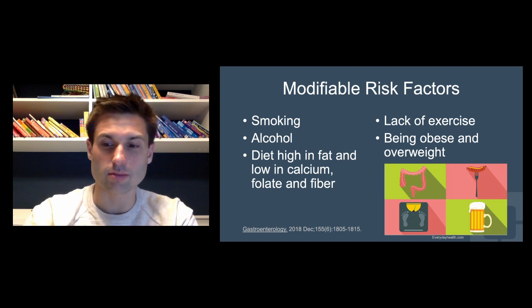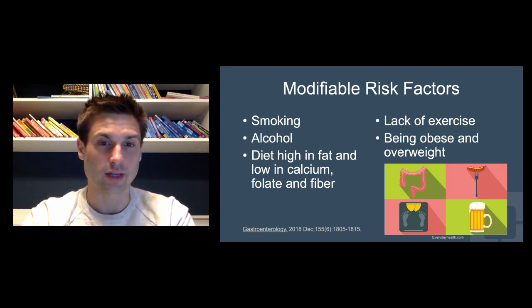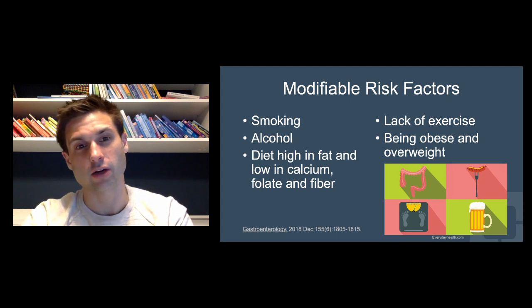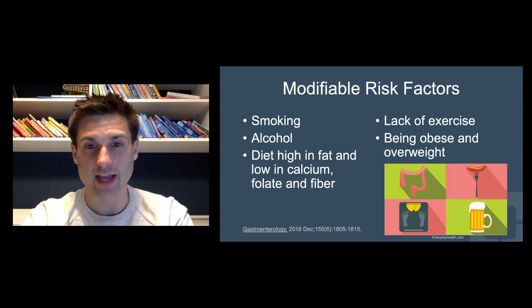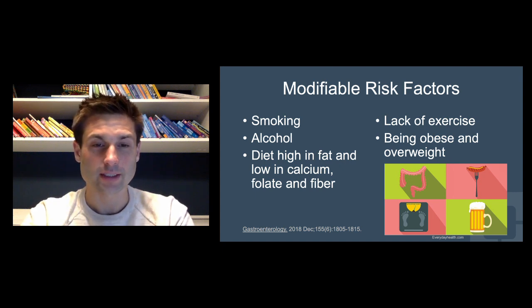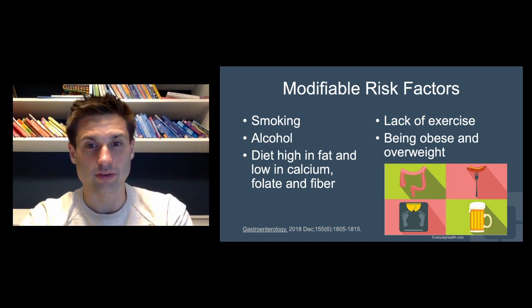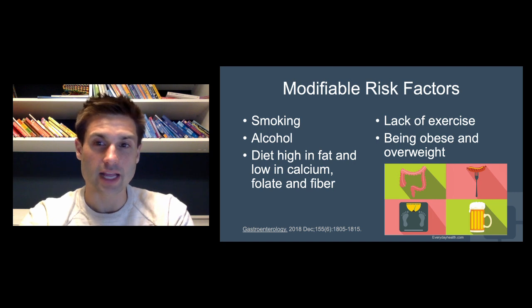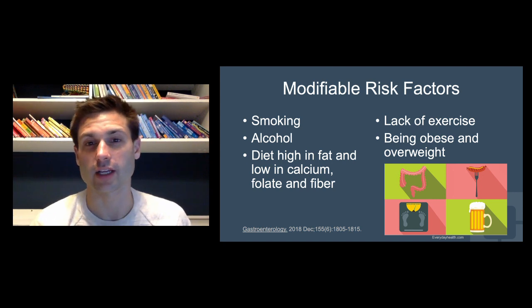We know there are some modifiable risk factors for colon and rectal cancer. They include smoking and high use of tobacco or alcohol, both of which increase risk. A diet high in fat and low in calcium, folate, and fiber also increases risk, so we always want to encourage a high-fiber diet. There's some data about omega-3 fatty acids as well. A lack of exercise, as well as being obese or overweight, are also modifiable risk factors that can help decrease your risk of colon cancer if addressed.